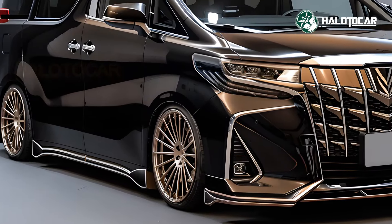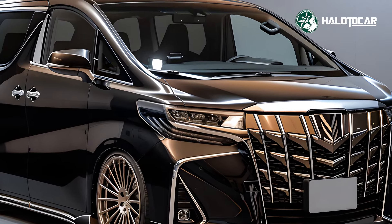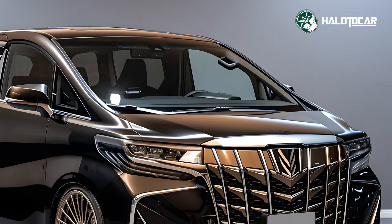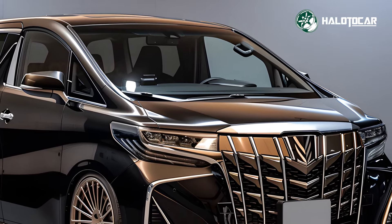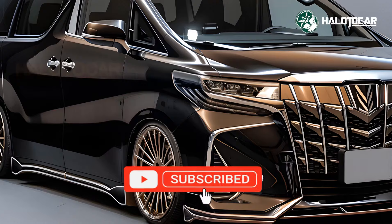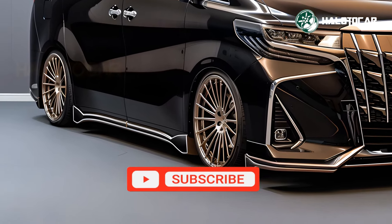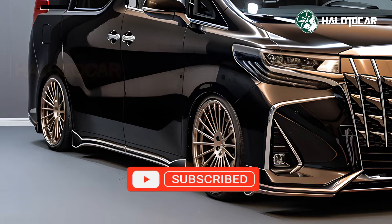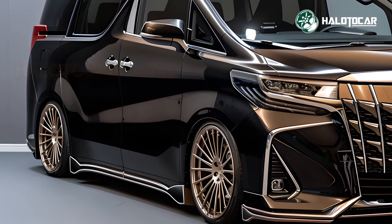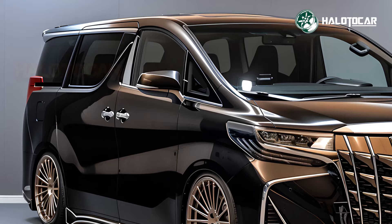The 2025 Toyota Alphard sets a new benchmark for luxury minivans, blending stylish design, powerful performance, a spacious and opulent interior, and cutting-edge technology. Whether you're chauffeuring VIPs or embarking on a family adventure, the Alphard promises an unmatched driving experience. Welcome to the epitome of minivan luxury with the all-new 2025 Toyota Alphard.